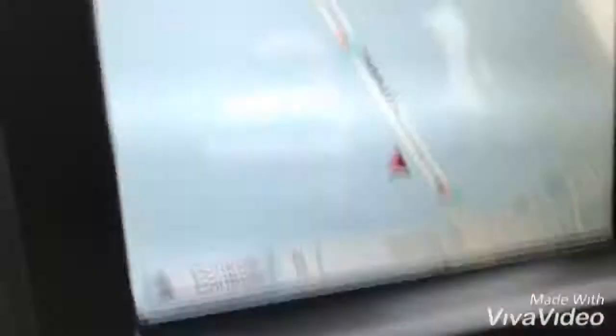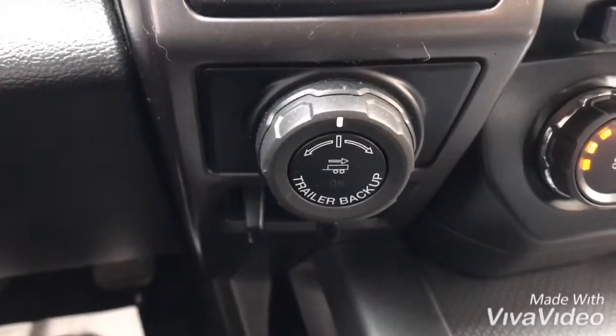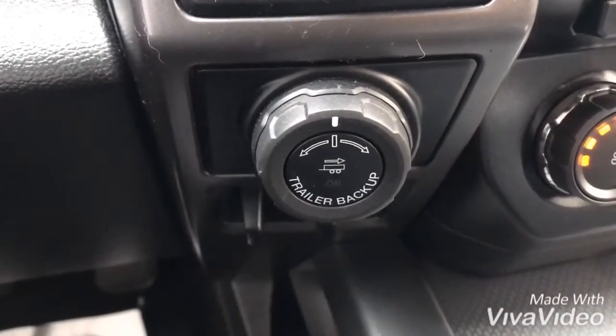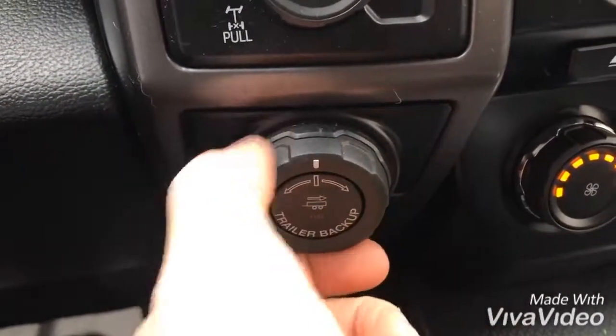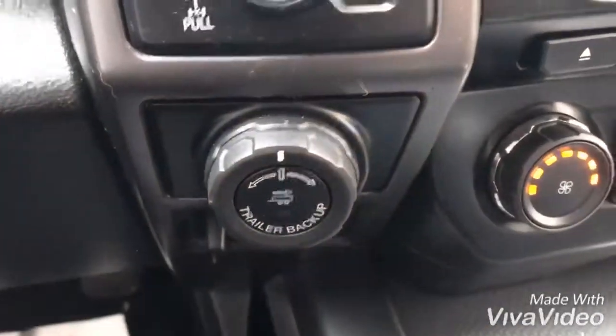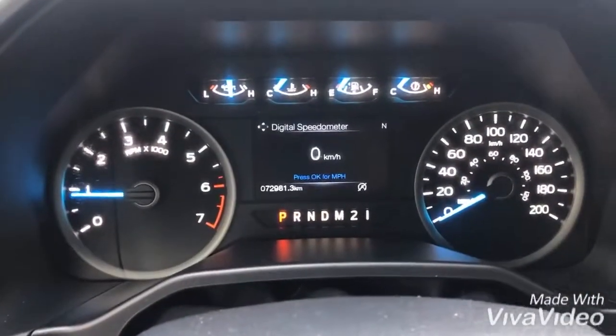This one has navigation as well, and Ford's cool trailer backup feature. That dial basically removes the need to spin the wheel the opposite way when you're backing up — you simply use the dial, turn left and your trailer will go left. Overall the vehicle is in fantastic shape with just over 70,000 kilometers on it.